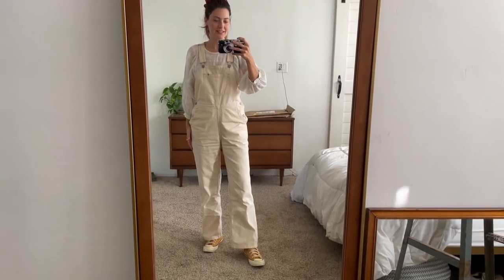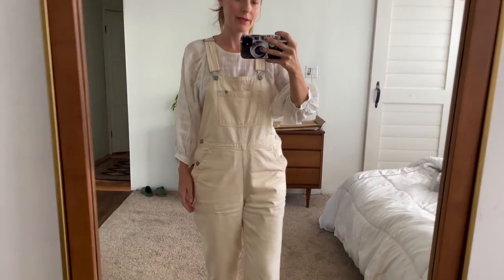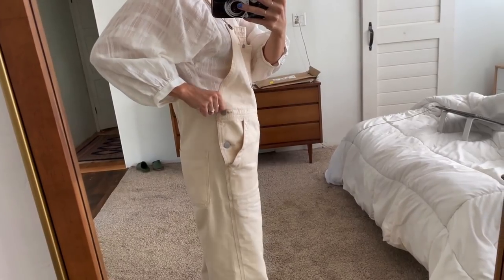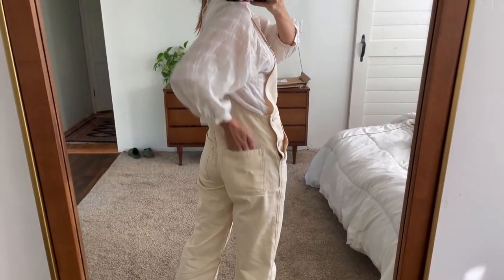When I pulled these overalls out of the bag I instantly knew they were going to be amazing — just the feel of them. They're so soft but sturdy. As soon as I put them on I was like, yes, because I've been wanting white overalls for so long and I feel like a good pair of white overalls is hard to find. But these are perfect. I got them in a size zero and I feel like that's the perfect amount of looseness around the hips. I really like the slide-in pocket here. Some reviews said the hips were too wide, but I find they fit perfectly. Here's what the back looks like with the back pockets.